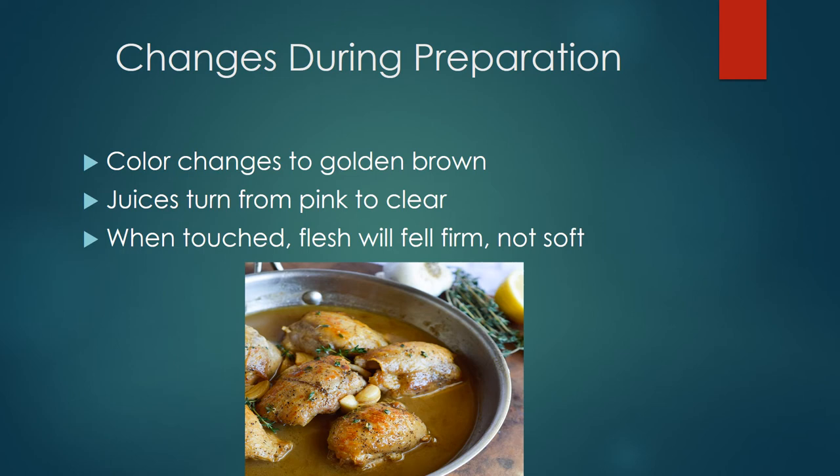Moving on to touch — you should take your two fingers and touch the breast, and the breast will feel firm. It shouldn't feel soft or mushy; if it is, you should leave it in the oven and continuously check it. Another way to check doneness by touch is by taking the drumsticks and wiggling them in the joint — it should be able to move freely within that joint, which is another indicator that the poultry is done.